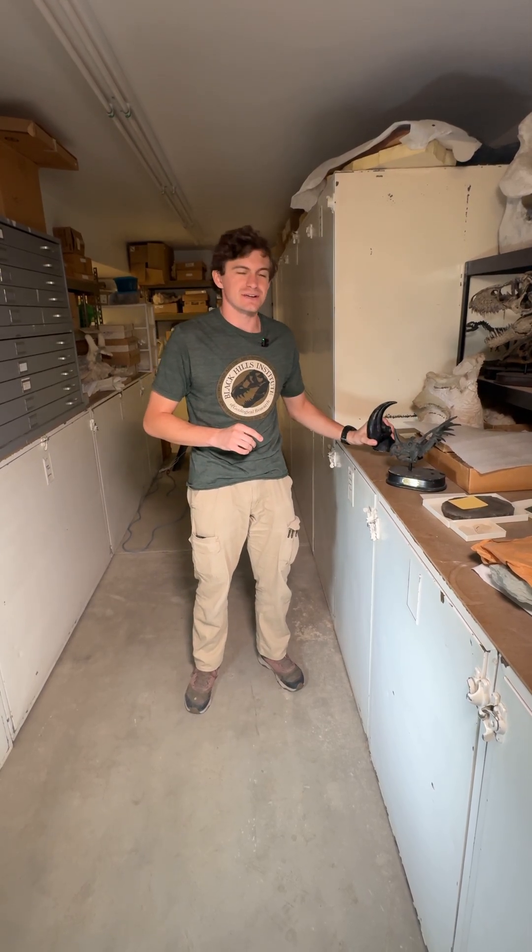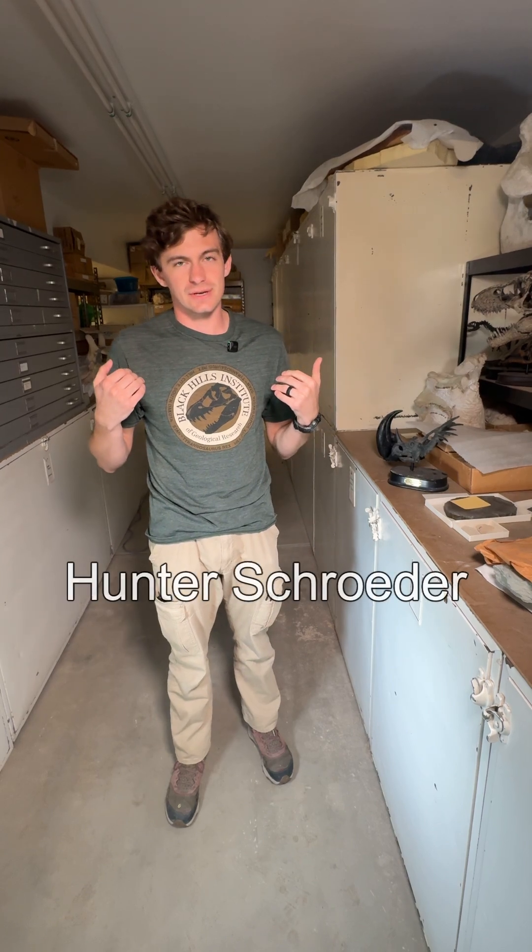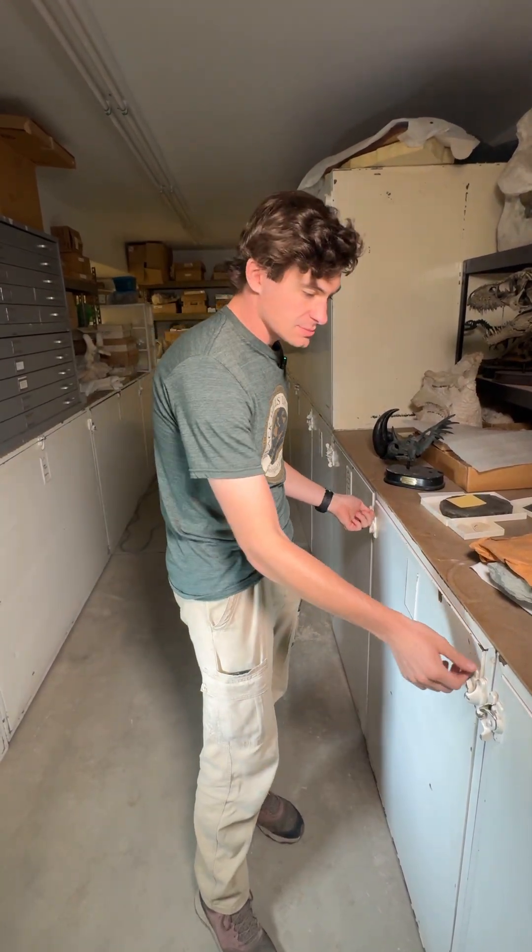Oh hi, didn't see you there, even though this is our third take. Hi everyone and welcome to Fossil of the Week. My name is Hunter Schrader, better known as Dino Hunter, and this week I've got something awesome to show you guys.